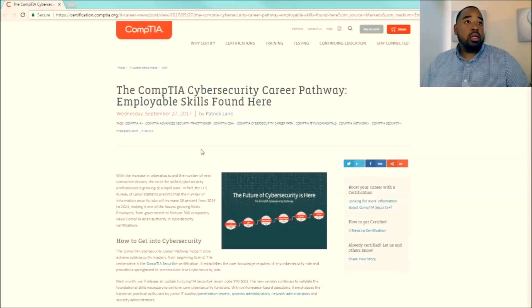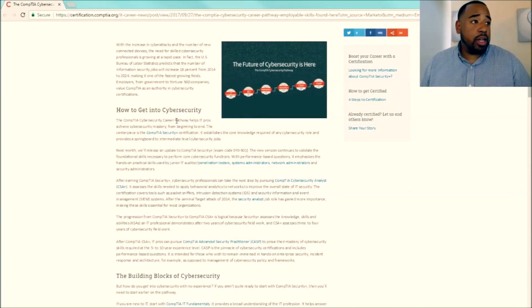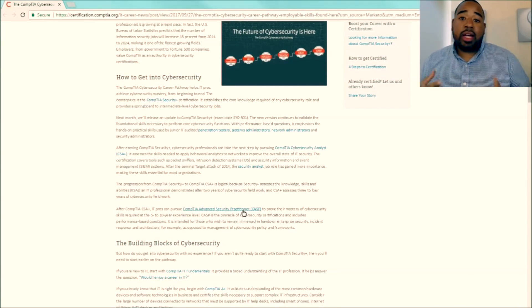Now let's talk about the latest that CompTIA has going on in security. We're on CompTIA's website looking at their newsletter from September 27, 2017. I highly recommend if you are in the security field or looking to get your Security Plus, you sign up for CompTIA's newsletter so you can stay up to date. This newsletter talks about how to get into cybersecurity, the Security Plus exam, and some exams I didn't even know they had. CompTIA is offering the CompTIA Cybersecurity Analyst Certification, called the CSA Plus, and the CompTIA Advanced Security Practitioner, the CASP Certification.